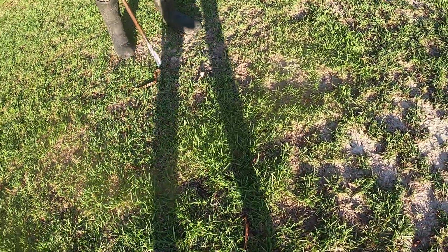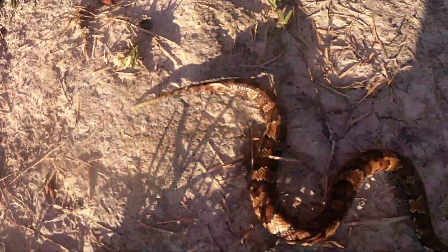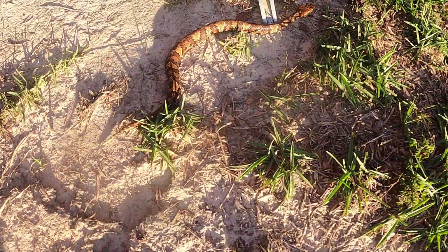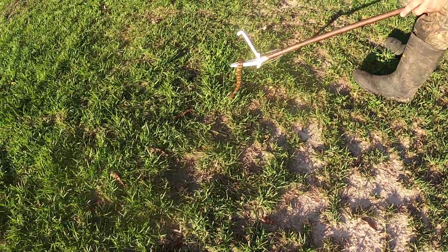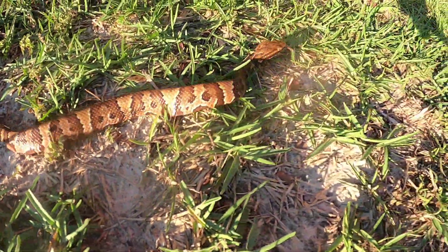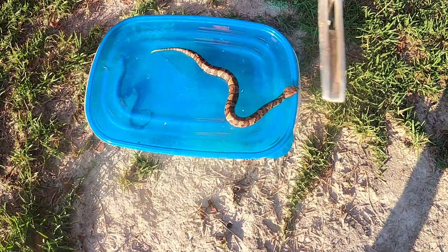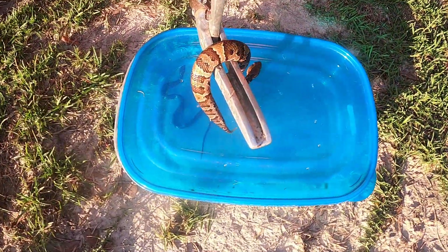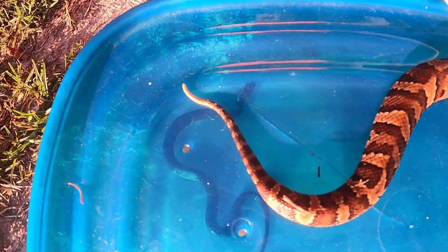Let's see if I can get him to curl up. He fills the container — the container kind of keeps him calm. Look at the tip of his tail right there, guys. The juvenile moccasins will have this bright tip on the tail, like a copperhead will. Most people think it's just a distinct feature of copperheads, but it's also moccasins, timber rattlers, and pygmy rattlesnakes will have it as well.